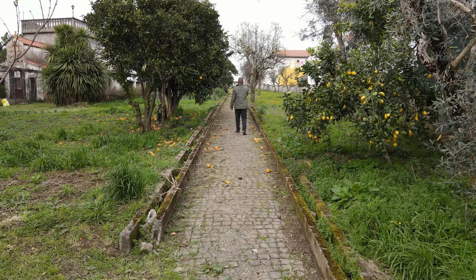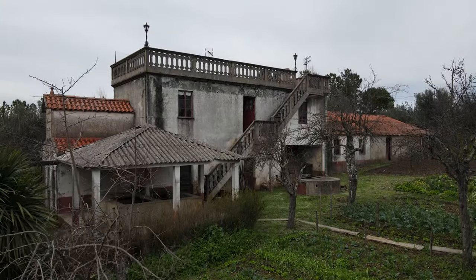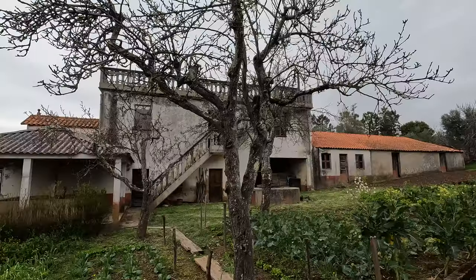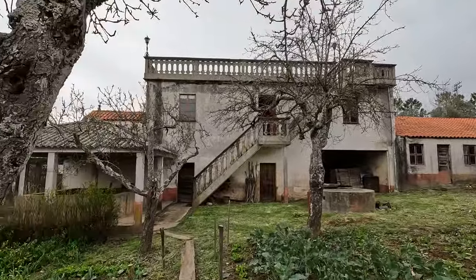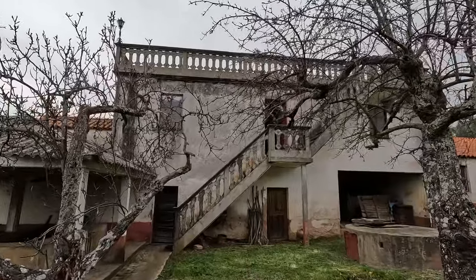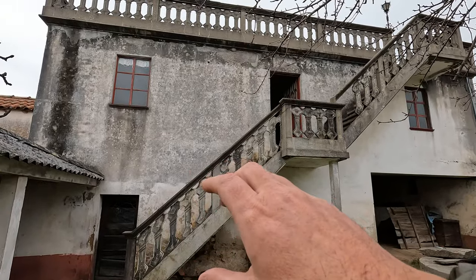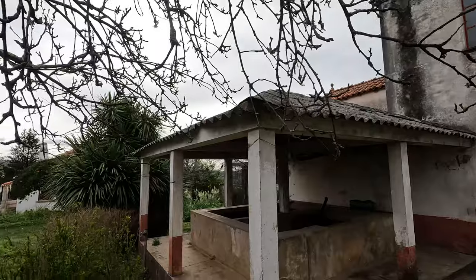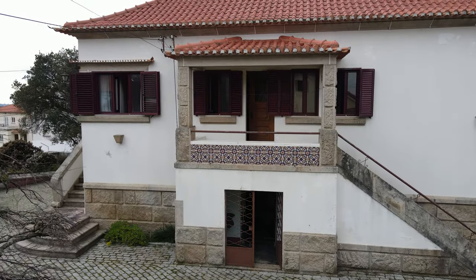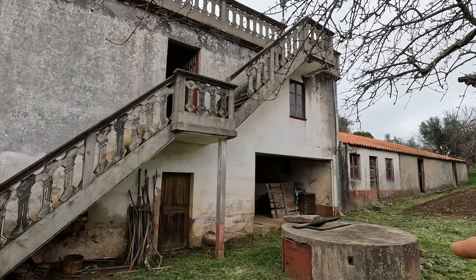We've still got the orange trees, lemon trees, different types of fruit trees and things like that going down. Now, we also have another building over here — this was like the caretaker's cottage. So a caretaker and his wife used to live here. She used to do the housekeeping, he used to look after the land. And this is a fully legal house with a habitation license as well, so it can be reconstructed and turned into another house. You know, this could be like a tourism project — you could either live in this as your main house and rent out different levels, or you could actually renovate these buildings.